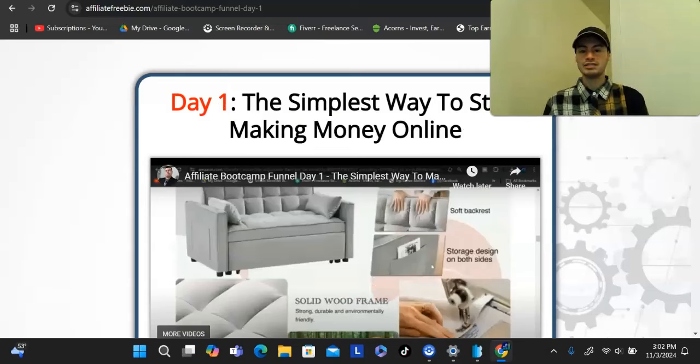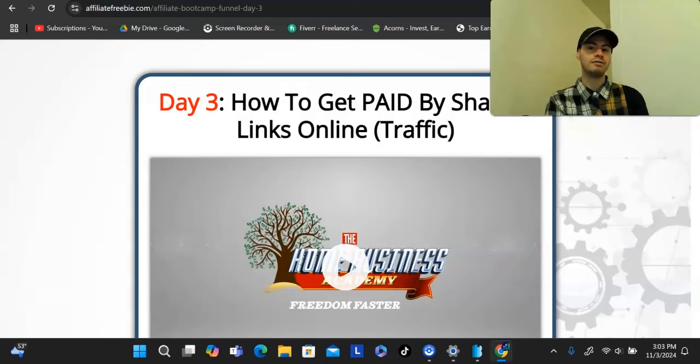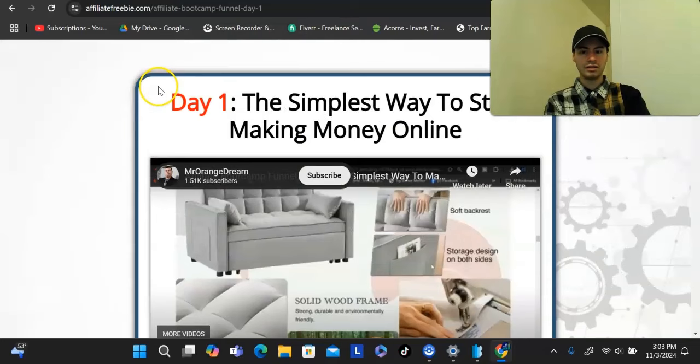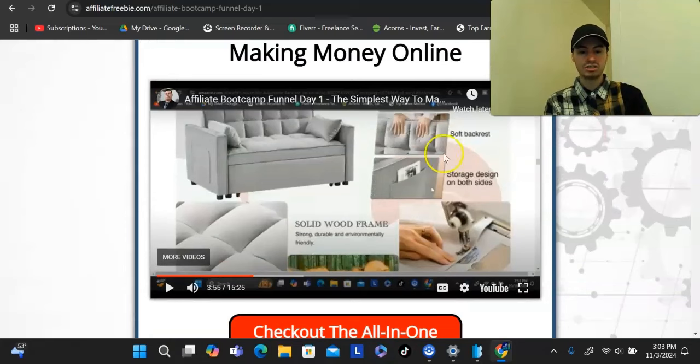Each of the four videos covers different elements of starting an affiliate marketing business. Video one talks about the best business model to start for beginners — why affiliate marketing is the best way if you want to make a full-time income online. Video two talks about how to maximize your affiliate earnings — how to find high-converting offers that give you the best ROI long term. Video three talks about how to generate traffic to any affiliate offer, and video four talks about how to automate your online affiliate marketing business. These videos share value, and at the end of each one I give a call to action.